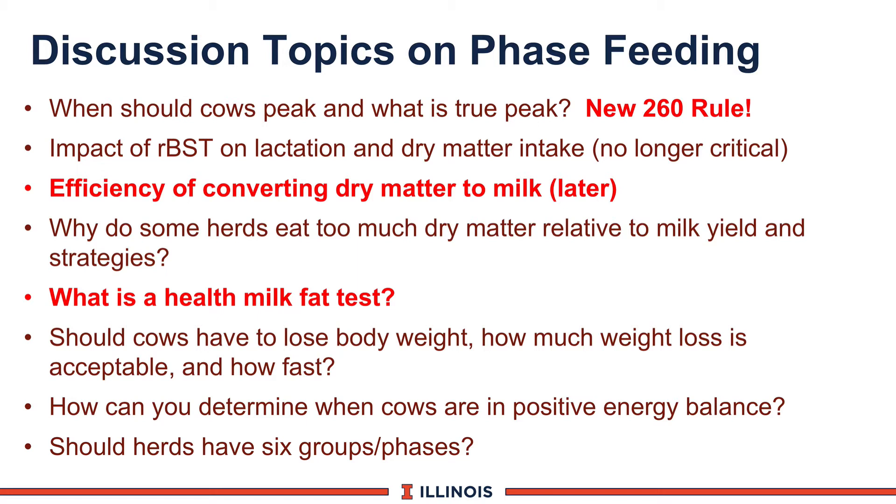If you are going to lose RBST, you'll have to really watch body condition score, and if cows don't get pregnant on time, you'll need a low group — some farmers call it the fat group — with lower energy density, less grain, less protein, and no additives. In some herds, if big enough, you'll find more than six groups, separating first lactation animals from older animals, with far-off, close-up, fresh, and milk production groups.